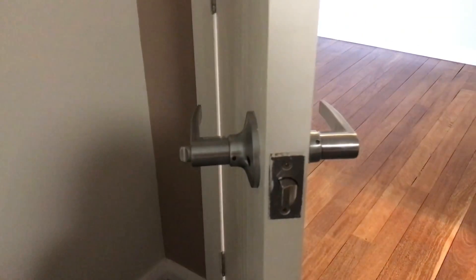Door stops and lovely handles throughout.